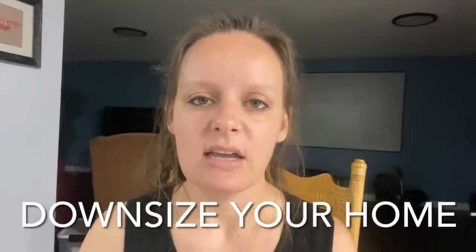Next, you might want to downsize. If you're renting, find something smaller and more affordable. If you own a home, consider selling for something smaller. Not only is downsizing going to save you on the cost of the house itself, but also on utilities, furnishings, yard maintenance, insurance, and property taxes — all of these things are more than likely going to decrease when you move into something smaller.